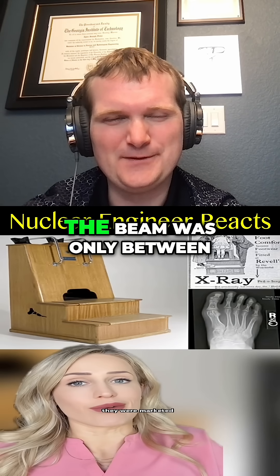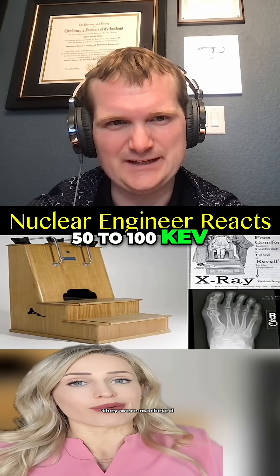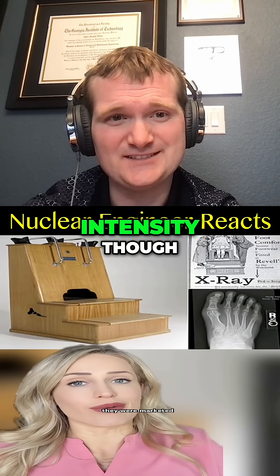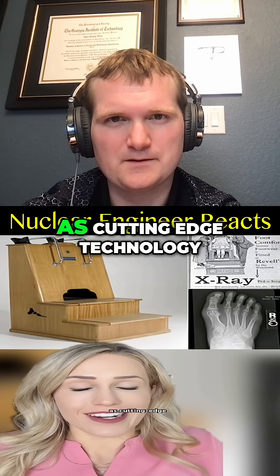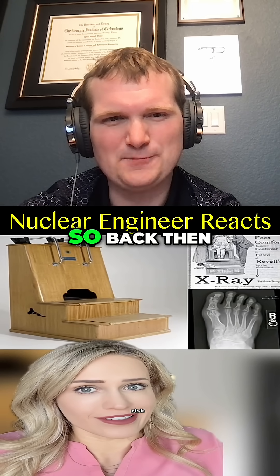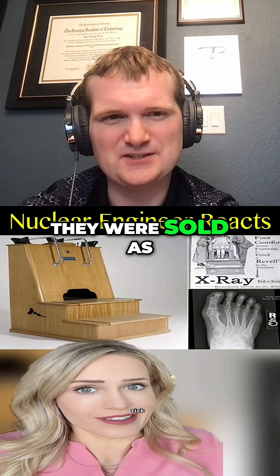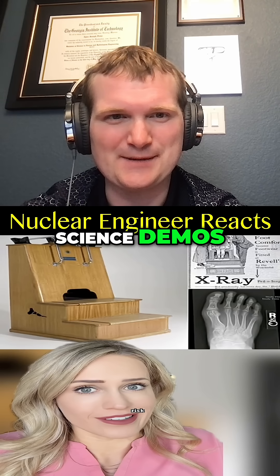The beam was only between 50 to 100 keV, which is like a medical X-ray. The problem wasn't the intensity — it was the lack of shielding and lack of regulations. It had cutting-edge technology, but in reality came with serious risk. Back then, no one had heard of dose limits or radiation protection yet. They were sold as modern science but operated like mad science demos.